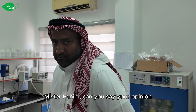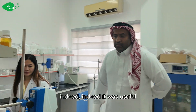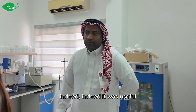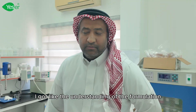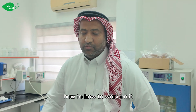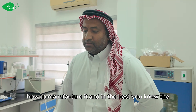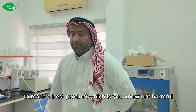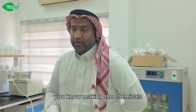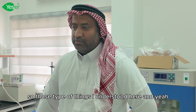Mr. Fahim, can you share your opinion? Did you get any benefit from this visit? Indeed, it was useful. I got the understanding of the formulation of chemicals — the procedures and step-by-step things: how to work on it, how to make it, how to manufacture it, and how to make the best product. Making chemicals inappropriately can be harmful for consumers. So those types of things I understood here.